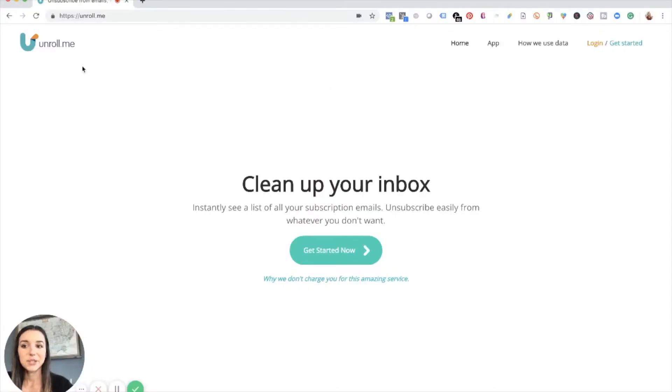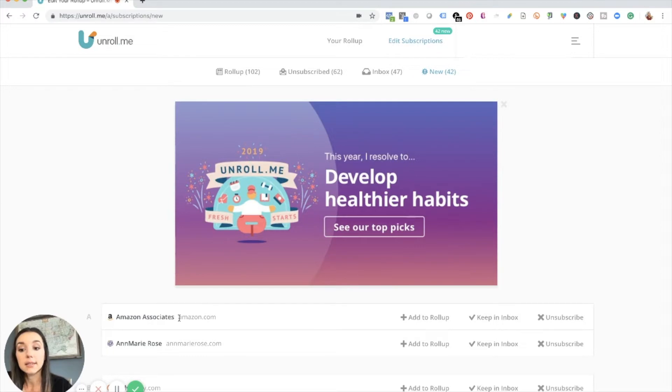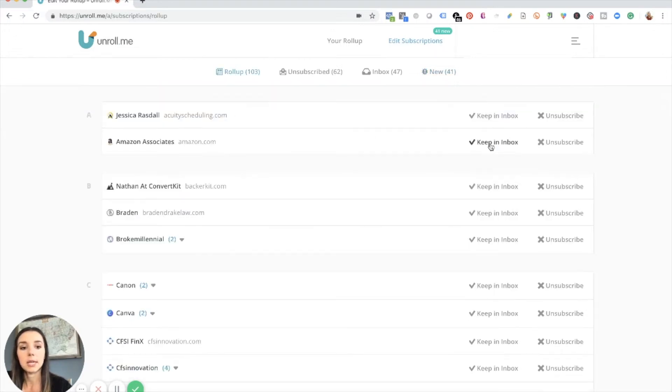Let me show you how it works. You're going to go to Unroll.me and sign up. I'm going to go ahead and log in here, and then you can see exactly how many things I have in my roll-up — I have 17 emails. You can also go in and edit your subscriptions and see whether or not you want to keep them in your inbox. So for Amazon Associates, if this ends up being distracting and makes me feel spendy, all I can do is add it to roll-up. And if you wanted to pull things out of your roll-up, you can go back in and click 'Keep in Inbox.'